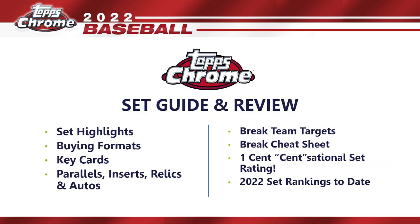Here's what we're going to be covering today: we'll start with the set highlights — the overall 10,000-foot view of what Topps Chrome is offering. Then we'll get into buying formats, key cards, parallels, inserts, relics, and autos. I'll give you six teams I'd recommend for breaks along with a break team cheat sheet covering all 30 teams. Then we get to the One Cent Sensational Set Rating and see how Topps Chrome ranks among all 2022 sets released so far.